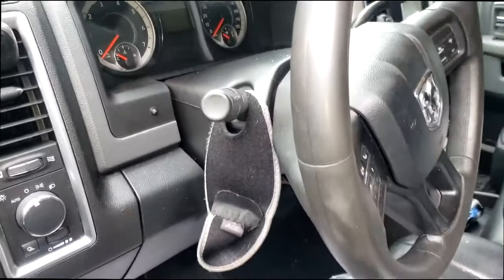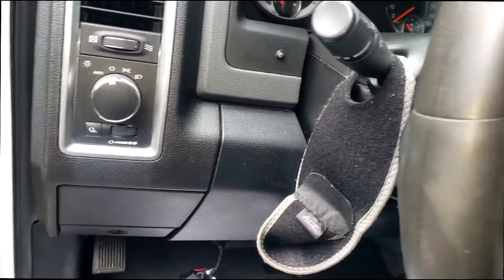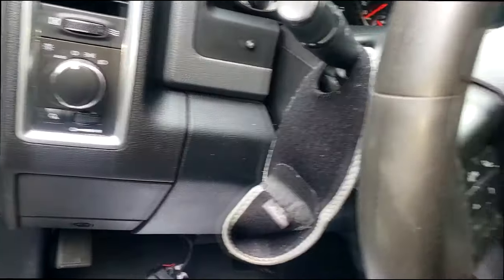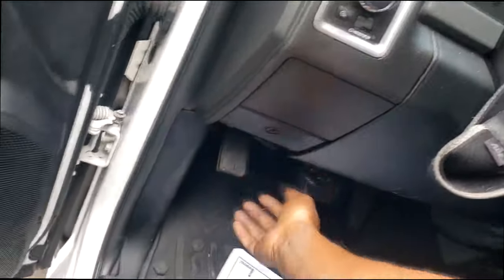Before I even start, it should be cold right now. Let me start it up, guys — let's take a listen to something real quick. We're gonna try to get to the bottom of this. Alright, let me start this up. I can tell off the bat — that is not a Hemi Tick.